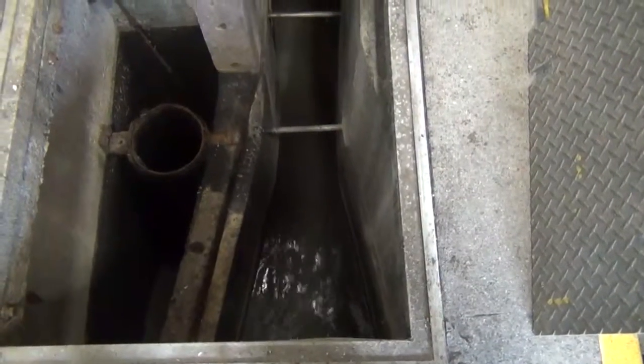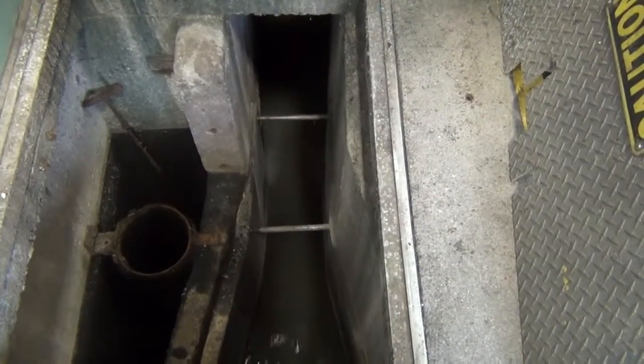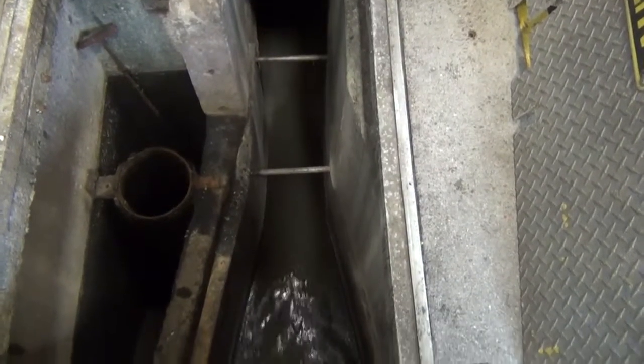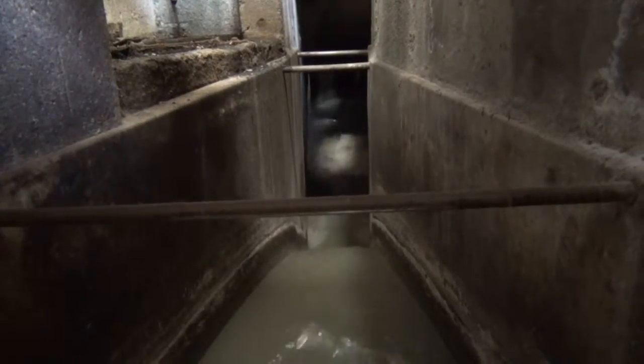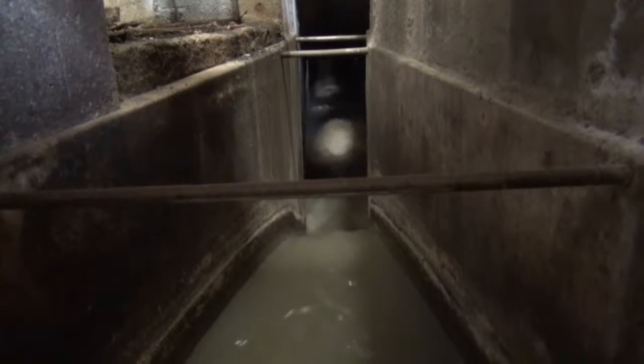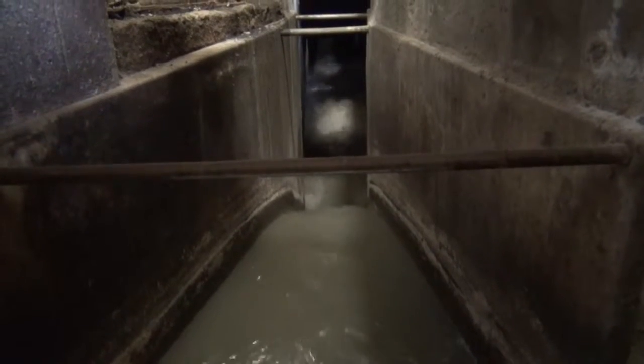Upon entering the treatment plant and prior to any treatment, wastewater flows through a metering device. This device tells how much wastewater comes into the treatment plant each day. The BSD plant is designed to treat 3.85 MGD, or a million gallons per day, but can treat up to 11.5 MGD for short durations during storm events. Current flow averages about 2 MGD.